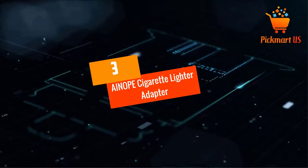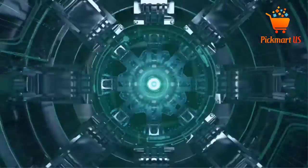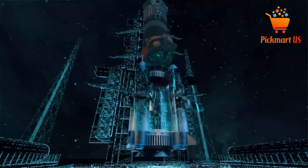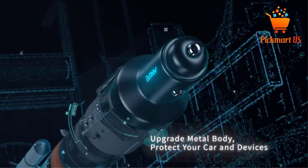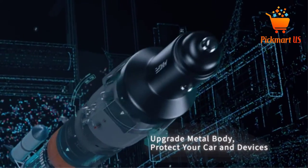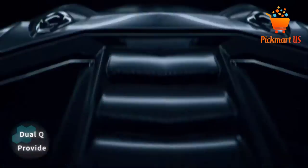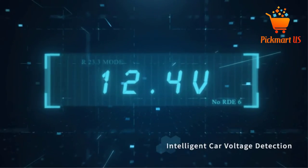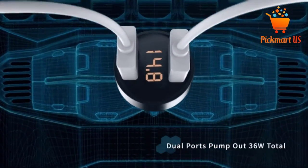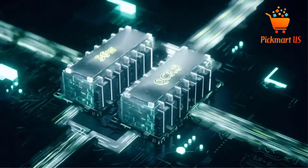At number 3, the AI NOPE Cigarette Lighter Adapter. Coming third is this cigarette lighter adapter from AI NOPE. It has an output power of 36W alongside two QC 3.0 USB ports, making it possible to charge two of your devices at the same time. It also comes with a convenient car voltage detector. Through an LED light, it displays information on your car's current and voltage. However, if the voltage reads under 12V, it's high time you pay attention.